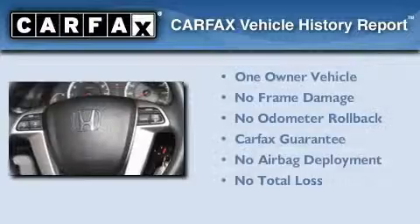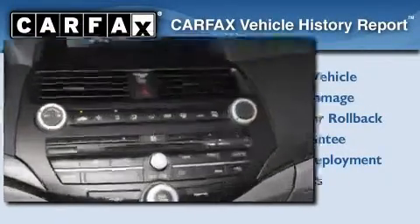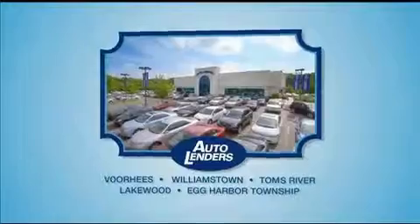This Honda has had only one owner and it qualifies for the Carfax Buyback Guarantee. Stop by today and test drive this vehicle for yourself. See our Low Mileage One Owner Certified Cars at any of our five New Jersey showrooms or at Autolenders.com.